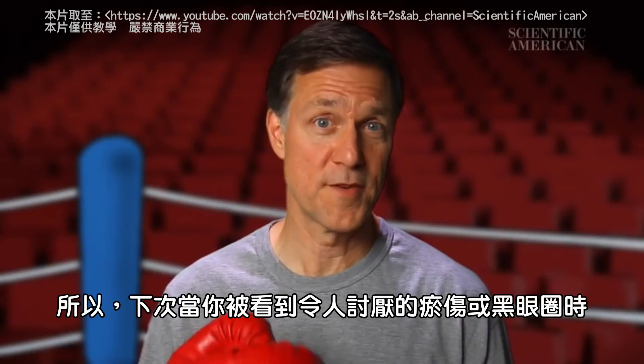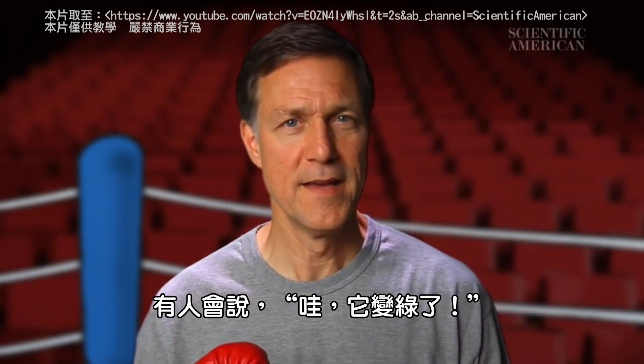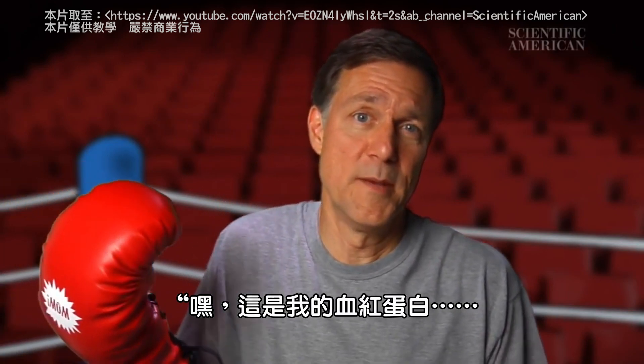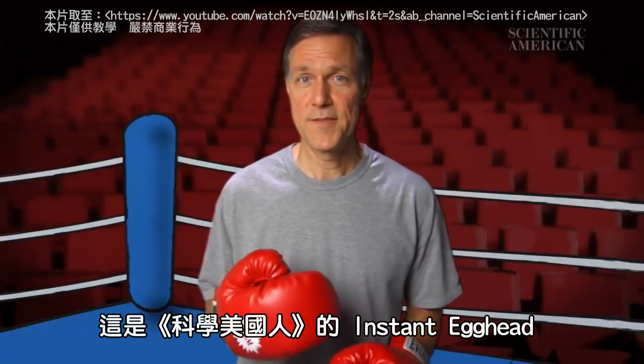So, next time you're showing off your nasty bruise or black eye and somebody says, ew, it's turning green, you can just say, hey, it's my hemoglobin. Well, it used to be my hemoglobin. For Scientific American's Instant Egghead, I'm Mark Fischetti.